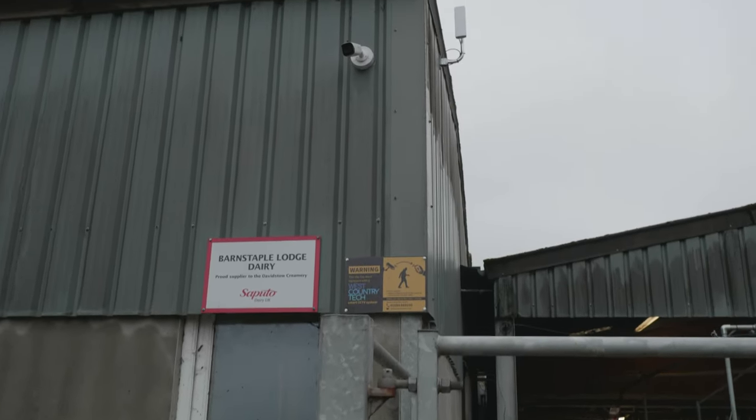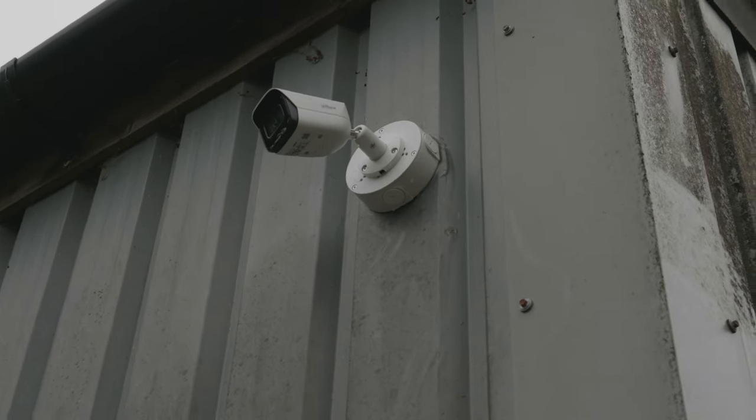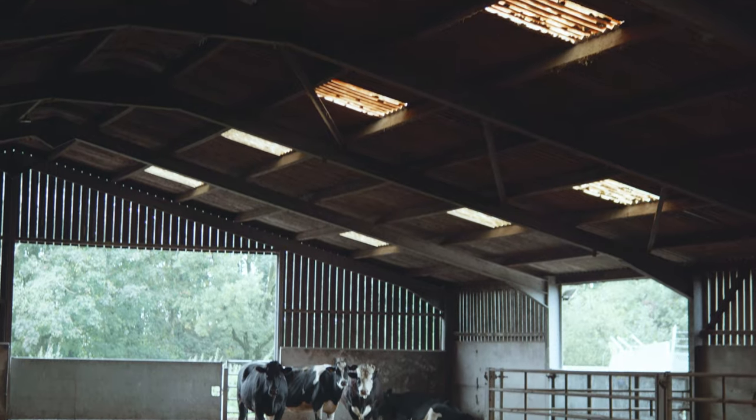To achieve this, we installed a bullet camera on the side of the main farm office facing the main entrance to the site, as well as a PTZ camera in the middle of the main cattle shed. There is also a second PTZ installed above the calving pen.